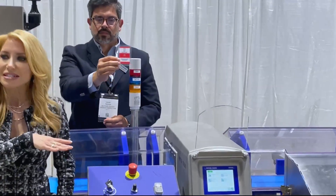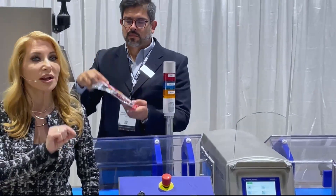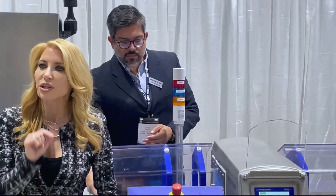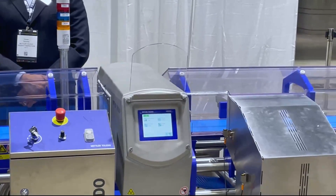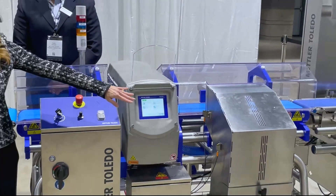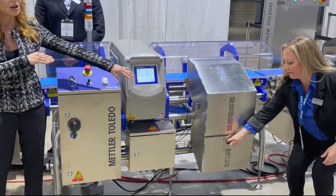If any metal were to be detected, the system would automatically remove the contaminated product from the line with a fully automatic push-off rejector. The contaminated product would be stored in the locked reject bin, where only authorized quality personnel would have access.